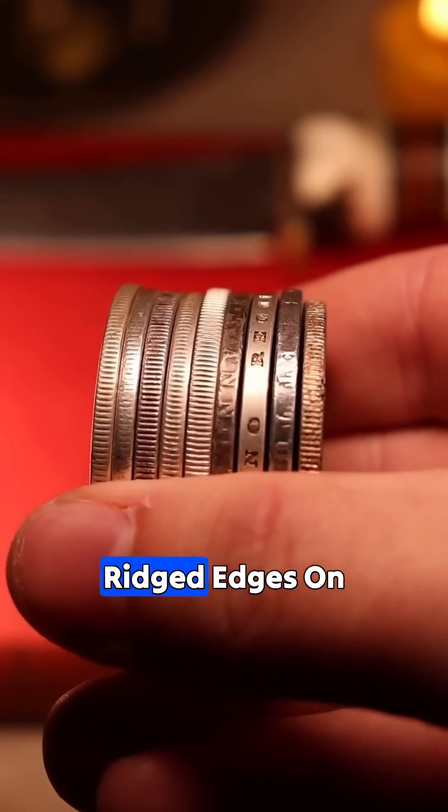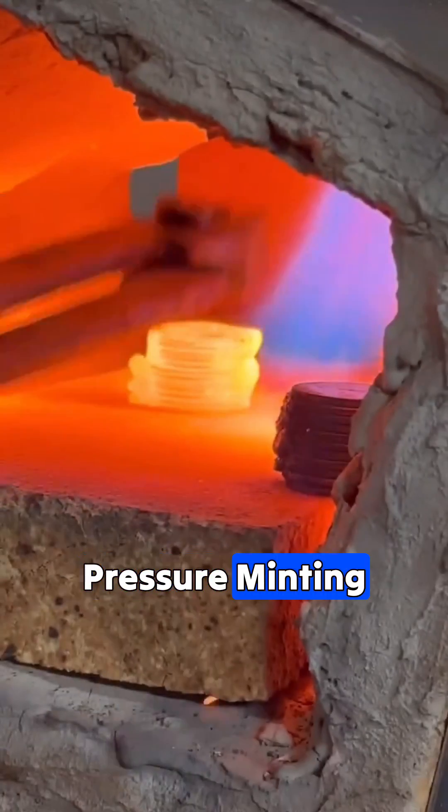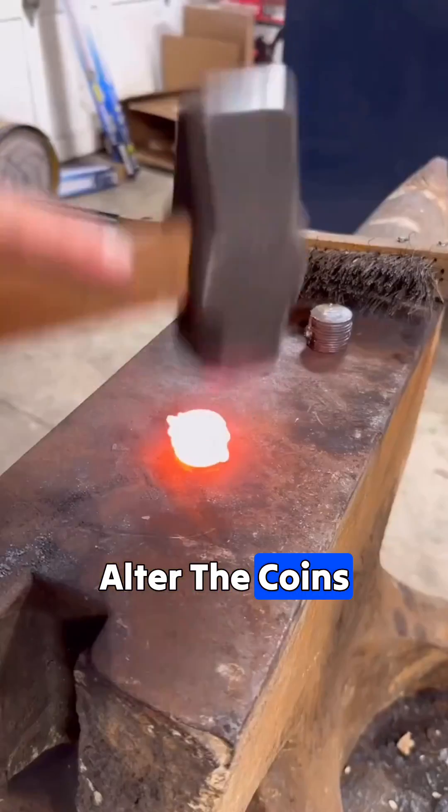To combat this, he introduced ridged edges on coins. These ridges were created using high-pressure minting techniques, making it nearly impossible for individuals to alter the coins without being noticed.